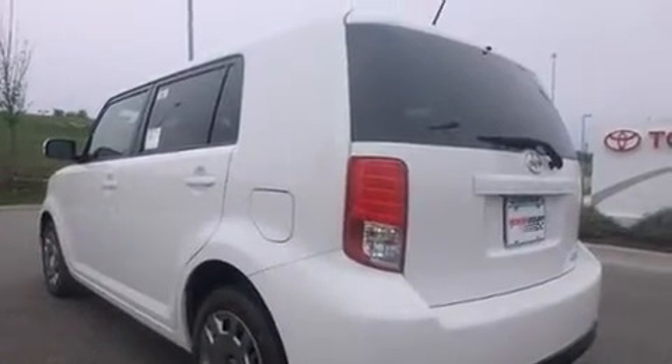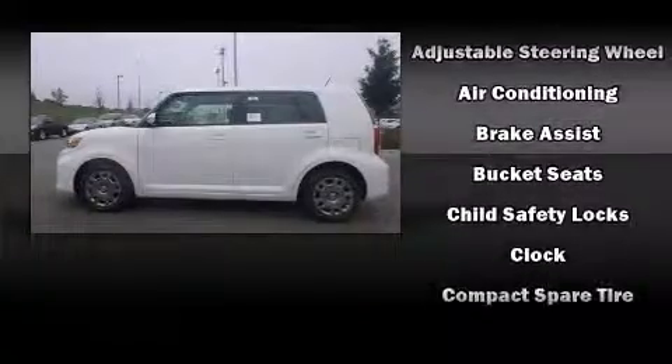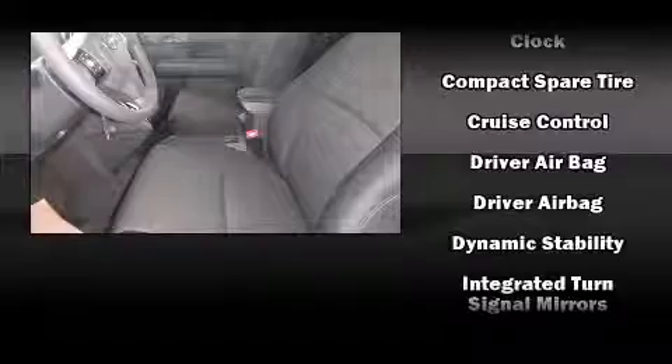A trip computer, front fog lights, turn signal indicator mirrors, and much more. Storage solutions are integrated throughout the interior, demonstrating thoughtful attention to detail.